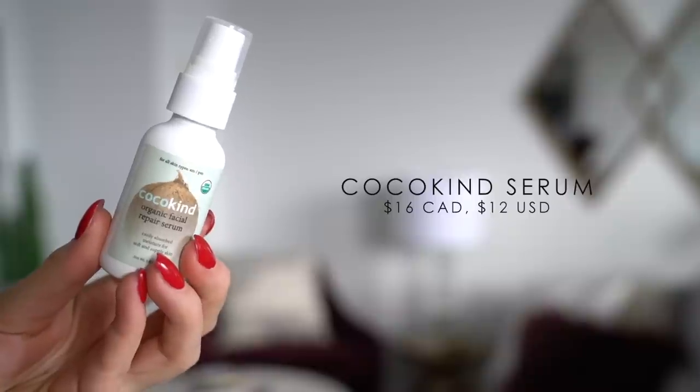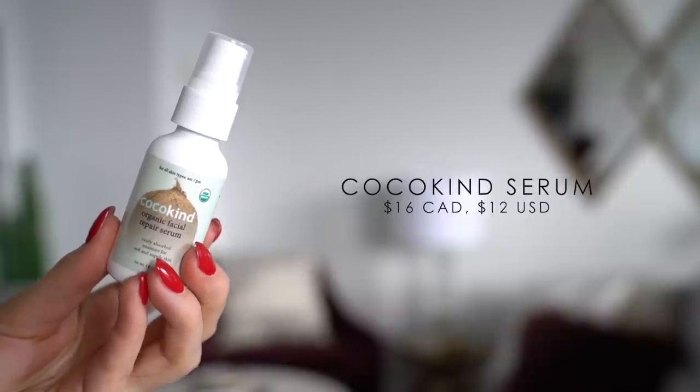Next I wanted to talk about a facial serum. This is the Coco Kind Organic Facial Repair Serum. Like I just mentioned, my skin has been stupidly dry and it's been really difficult to get my skin to actually retain moisture, and this serum has been a lifesaver. I've been using it for months now, but especially within the last few weeks once the weather changed, I've been using this religiously and honestly now I cannot live without it. One of the main reasons I really like this product is that it has very few and very natural ingredients — about three or four, including avocado oil, coconut oil, and rosehip seed oil. I know some people say coconut oil clogs pores, but I've not had any issues whatsoever. I use it day and night, either on its own or mixed in with my moisturizer, and it's just been making my skin feel so nourished, hydrated, and supple.